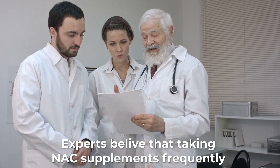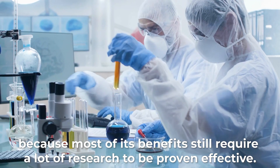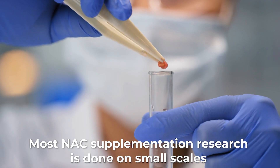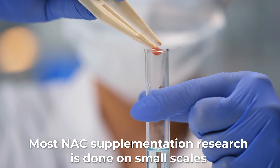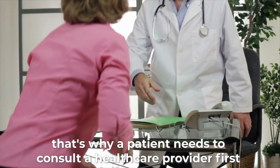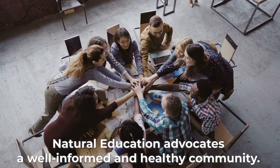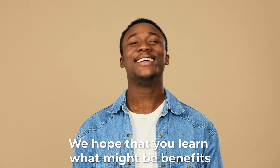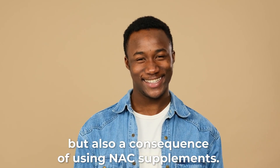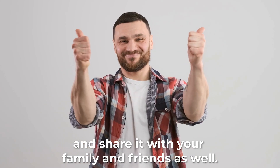Experts believe that taking NAC supplements frequently is not recommended because most of its benefits still require a lot of research to be proven effective. Most NAC supplementation research is done on a small scale, so patients need to consult a healthcare provider first before taking NAC supplements. Natural Education advocates a well-informed and healthy community. We hope you learned about the potential benefits, but also consequences, of using NAC supplements. If you find this video helpful, give us a thumbs up and share it with your family and friends.